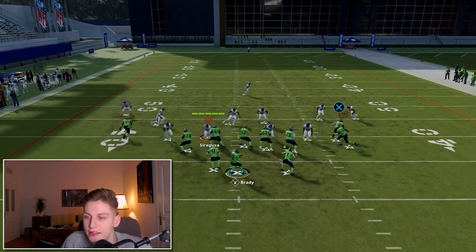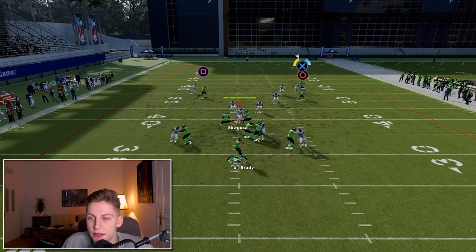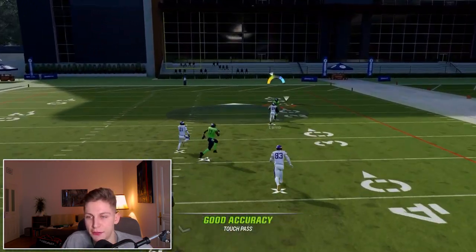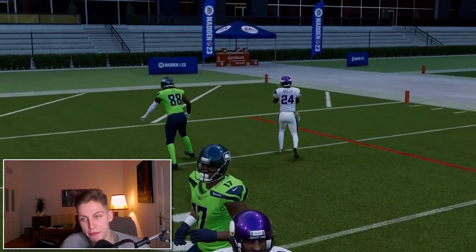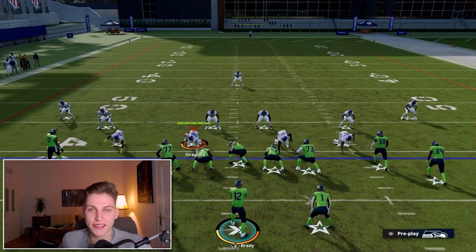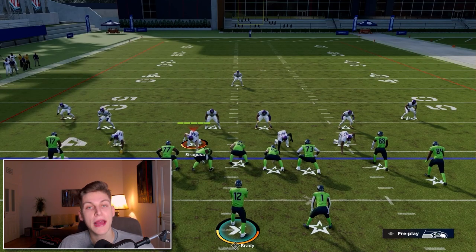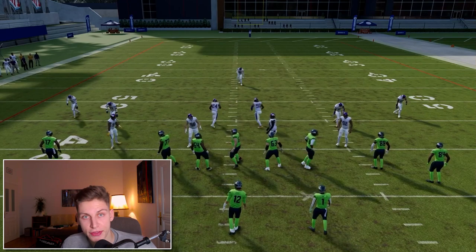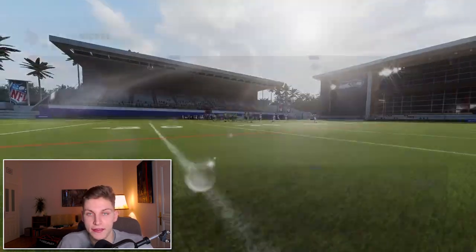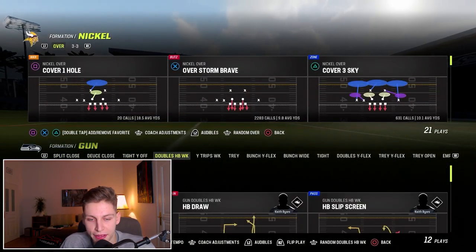Snap the ball — touch pass — we get a step. Once again CeeDee Lamb, not the best receiver, but Champ Bailey one of the best cornerbacks in the game right now, and that wheel route still gets open. Let's look at a wheel route that does not get open, or at least not as consistently as some other routes in my experience.